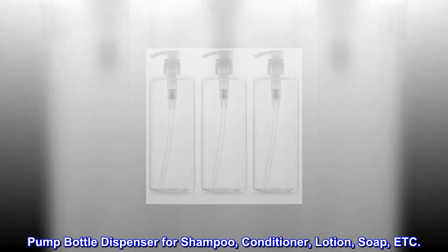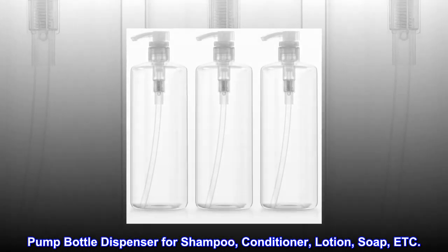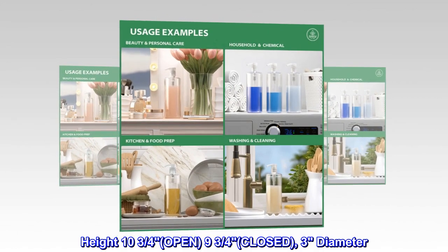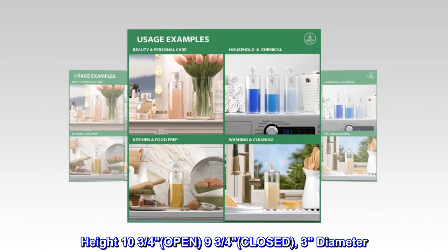Pump bottle dispenser for shampoo, conditioner, lotion, soap, etc. Height 10¾ open, 9¾ closed, 3 inch diameter.